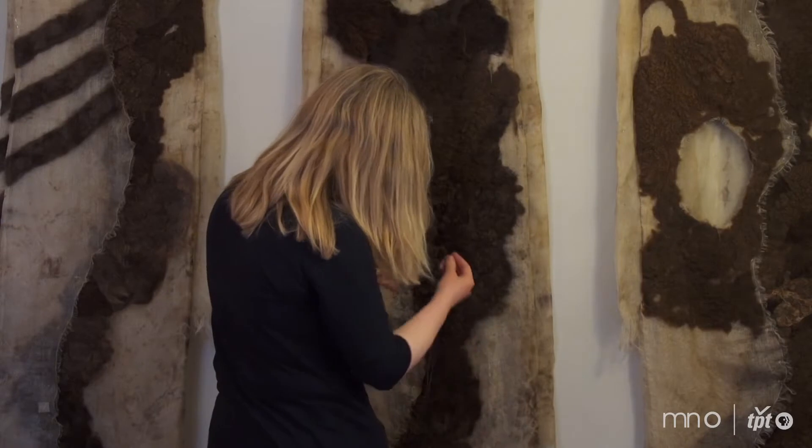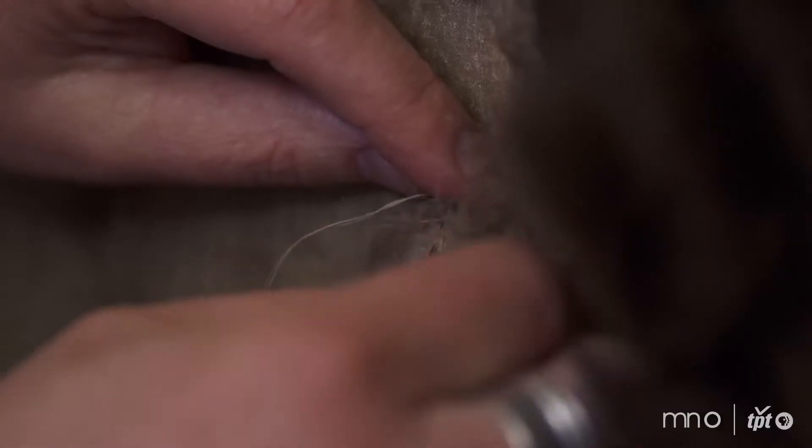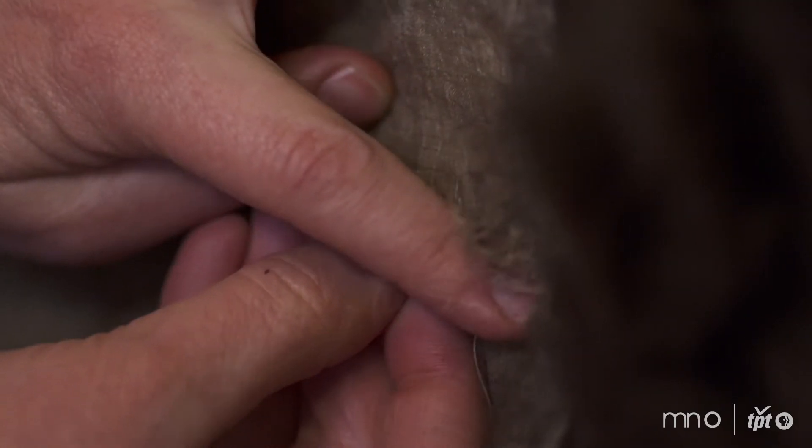I find natural materials more interesting. I like the textures and subtlety of them, and I think it goes back to my love of the landscape and nature. In the landscape I tend to like things that are more subtle and textural, even in gardens, rather than bright colors. So I think natural materials in my work stems from that.